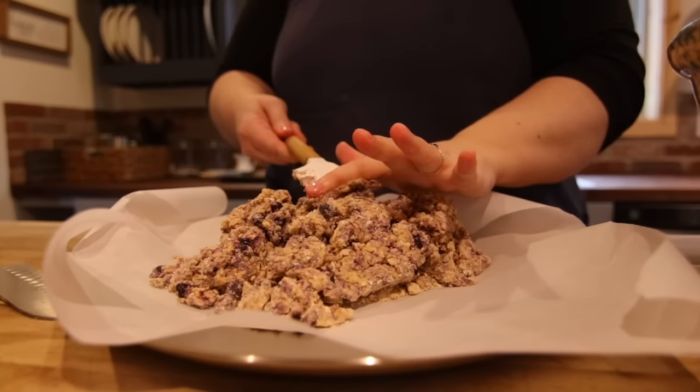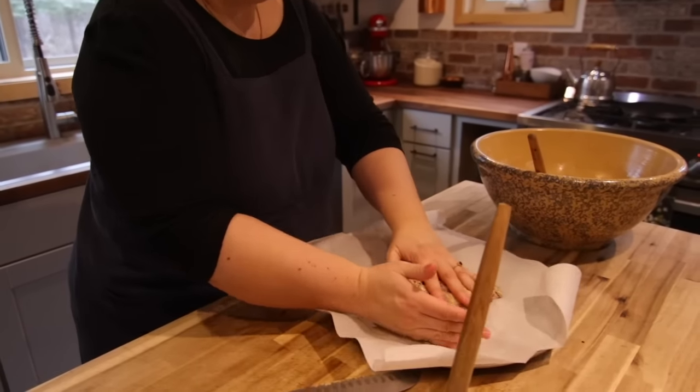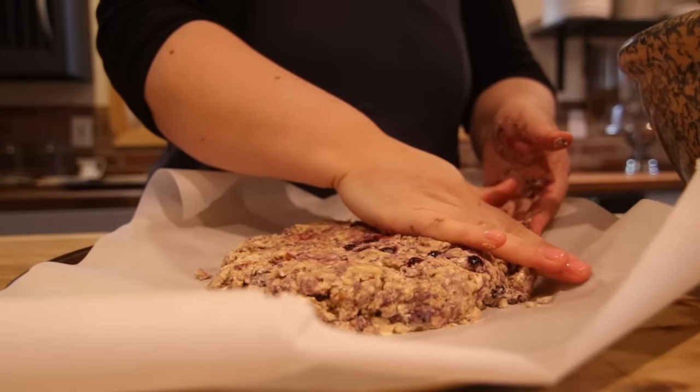I pat my scones out by hand and shape them into a circle and pre-score the scones so they will be easier to cut when they come out of the oven.